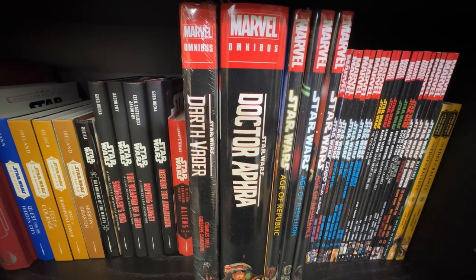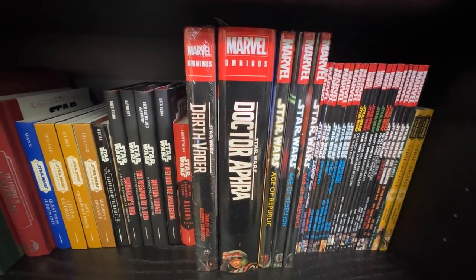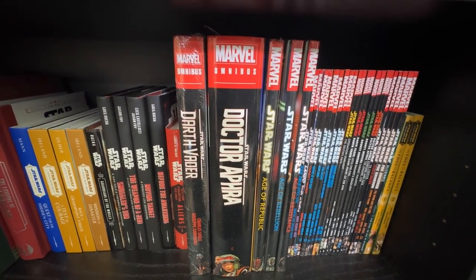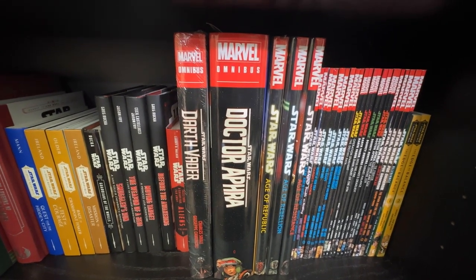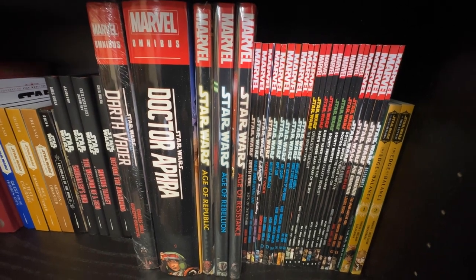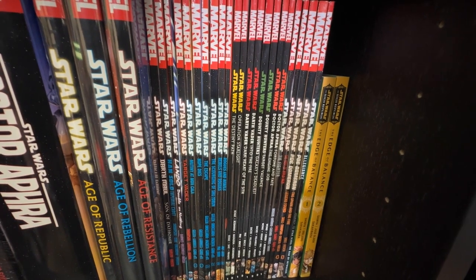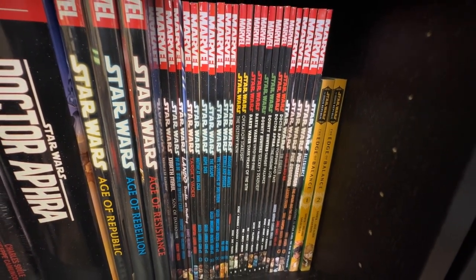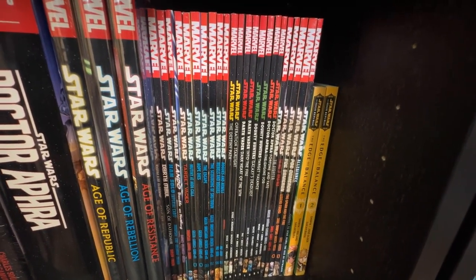I can't wait to get the Darth Vader omnibus volume two. I missed out on the Kieron Gillen Darth Vader omnibus — it was hard to pull the trigger since I've read all those in singles. Eventually I'll get that, along with the Jason Aaron omnibus. There's a volume two of Doctor Aphra coming out which I'm excited for. I also have the Age of Republic, Age of Rebellion, and Age of Resistance oversized hardcovers. Here's my TPBs for Star Wars Canon: Son of Dathomir and Han Solo: Imperial Cadet.